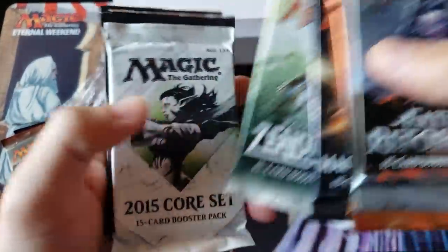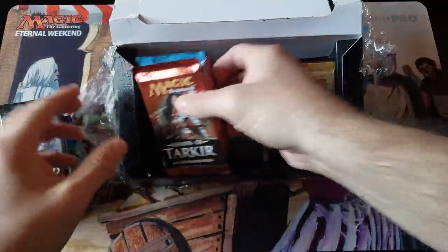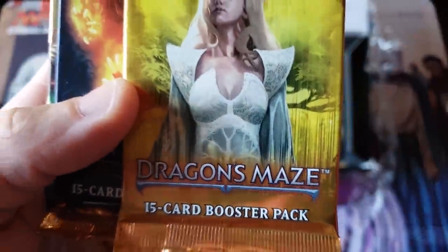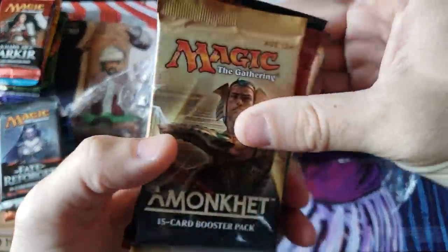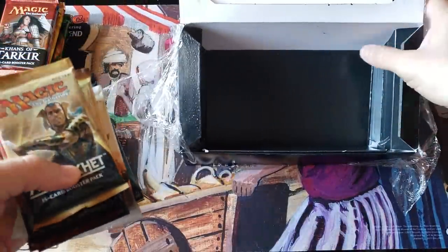Wow, how far back is this? We've got Core 15, Eldritch Moon, Core 19, good old Khans of Tarkir, Gatecrash, the old Daze maze — look out for Daze maze — M14, Theros, Born of the Gods. So Pioneer sets — every Pioneer set — is that what we're looking at here?